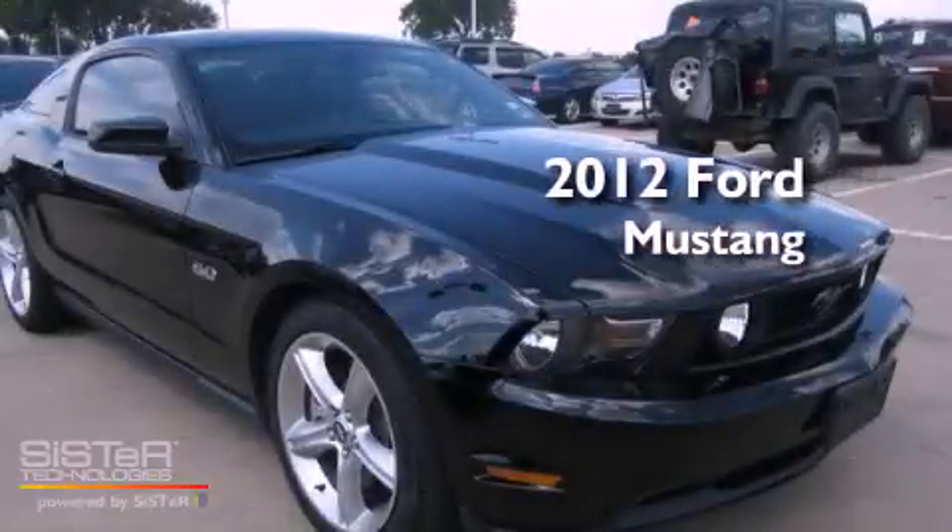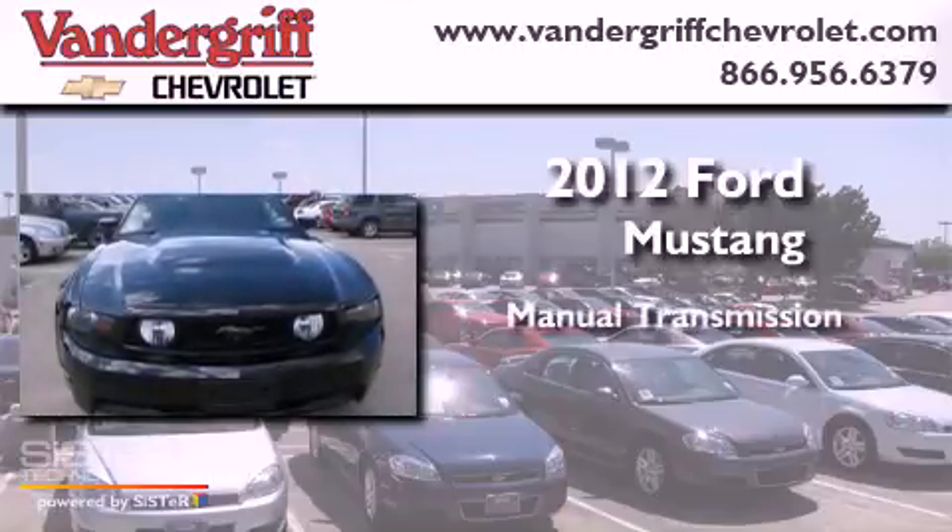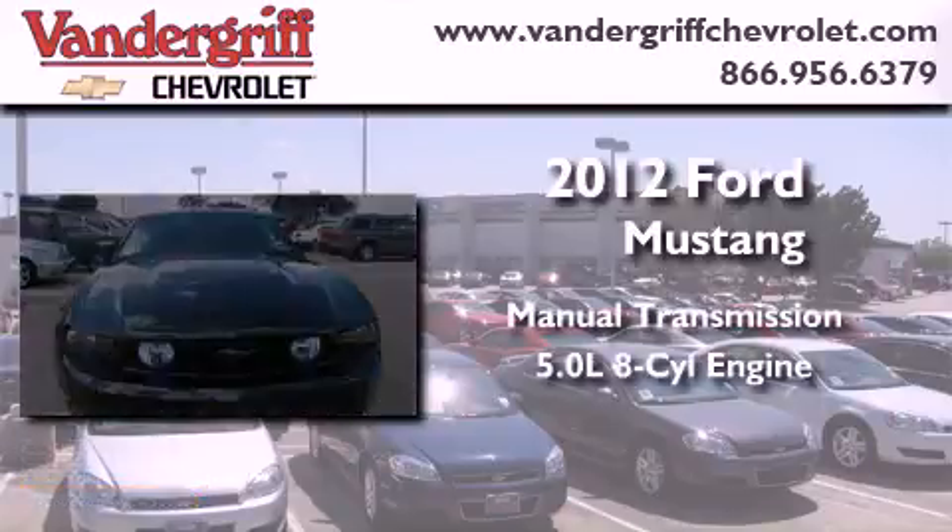This is a 2012 Ford Mustang. This car has a manual transmission and a 5.0 liter V8.